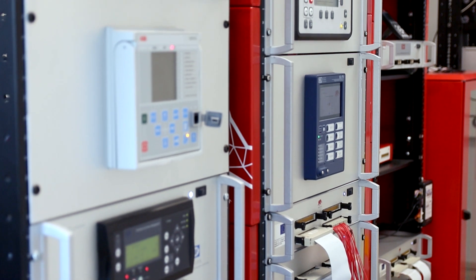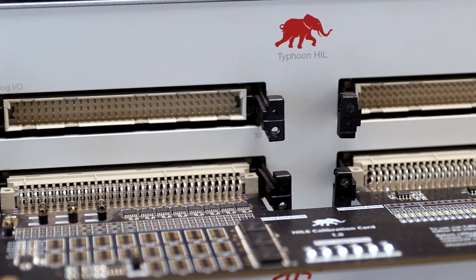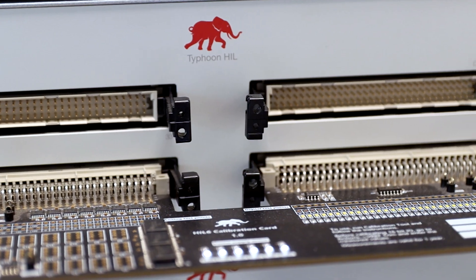Hardware-in-the-Loop is very important in our teaching activities. In my case, for example, I have a subject called power system protection for AC generators, and I'm actually using HIL in this subject, especially because graduating students need contact with this type of technology in order to prepare them for the market.